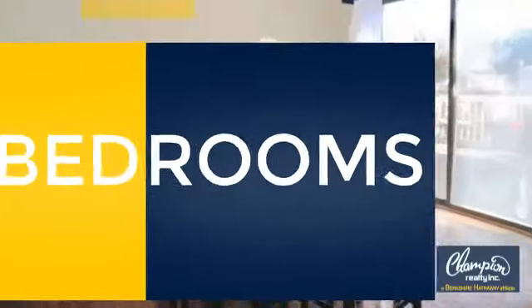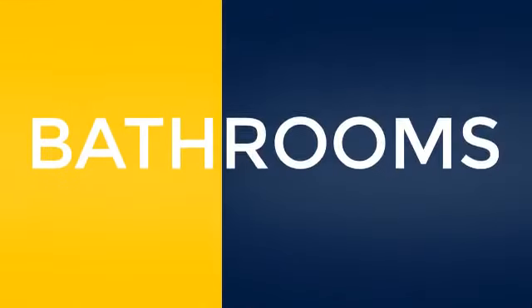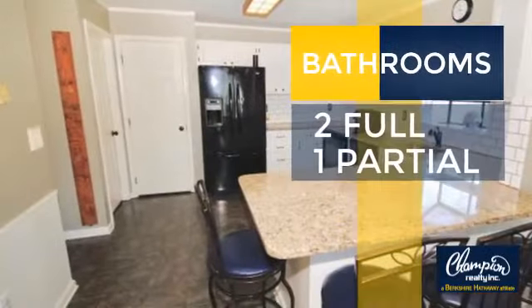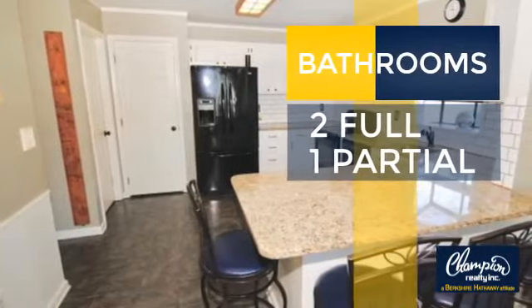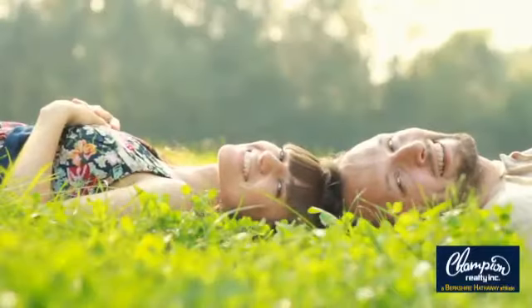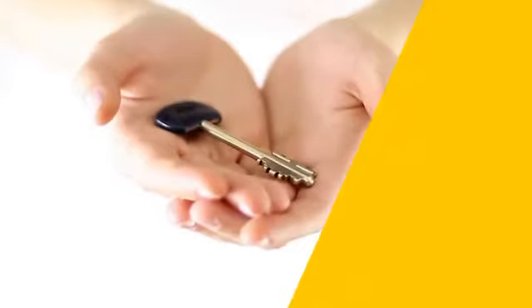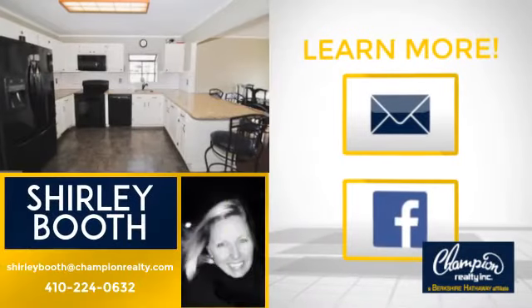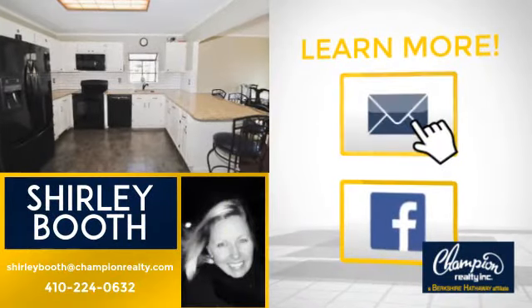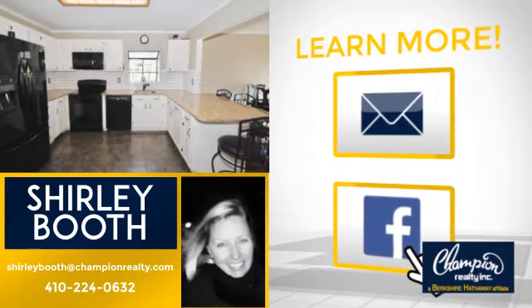Inside you'll find three bedrooms, so everyone has a private space to come home to, as well as two full bathrooms and one partial bathroom. All these great features add up to a property that might be not just your next house, but your next home. If you're interested in learning more, click on screen to contact us for more information or share this property with your friends. We look forward to hearing from you.